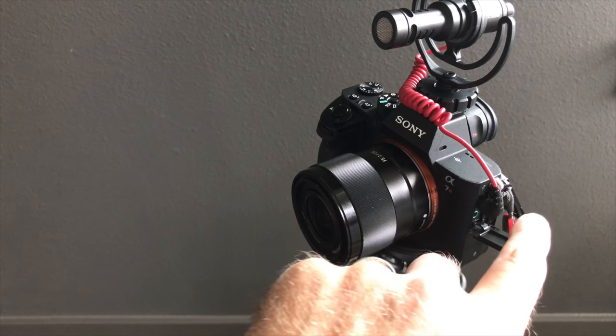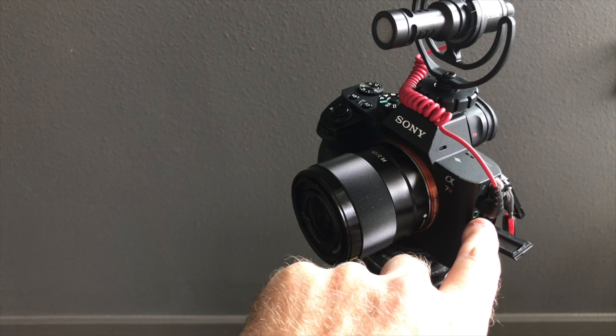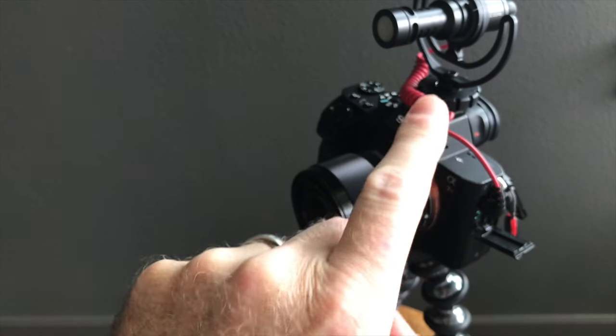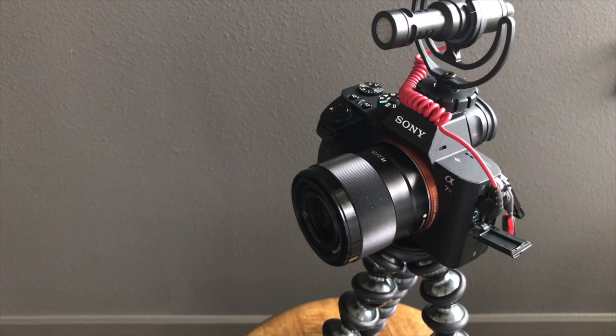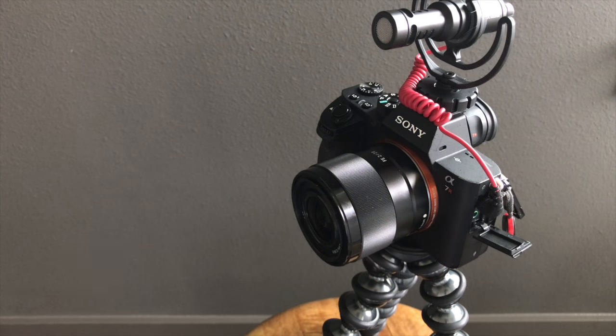It has a microphone input jack, even has a headphone jack, and I have the Rode Video Micro on it now. So perfect, right? Well, not so perfect.